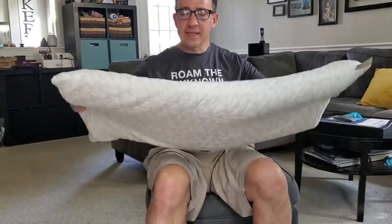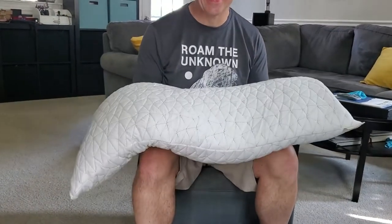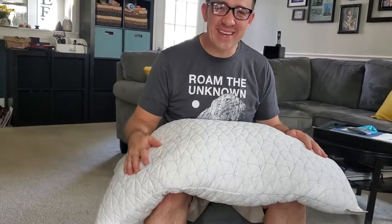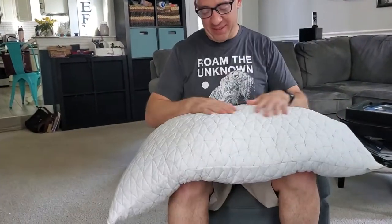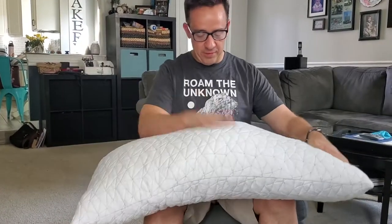Whoa, that pillow's huge! It's a king size pillow to fit our bed. They come in standard too. I think there might even be a super king. It needs to air out for a day or so so you don't get all the chemical smell.